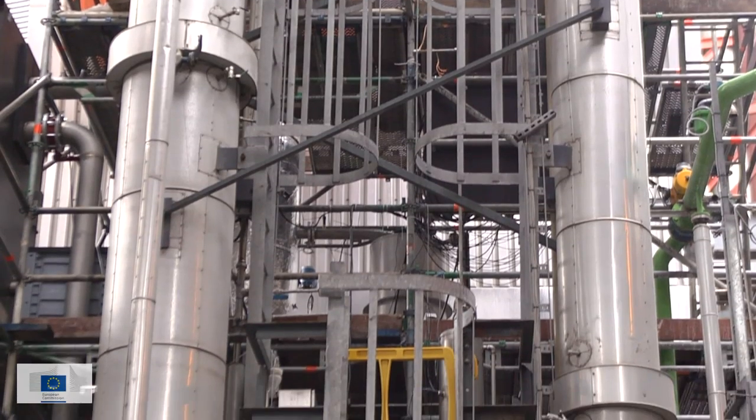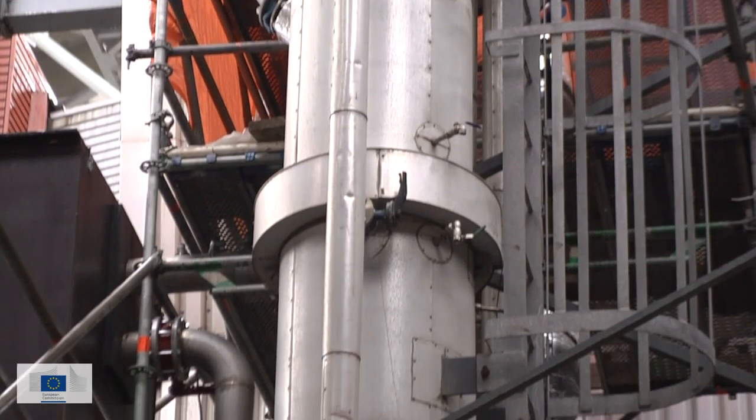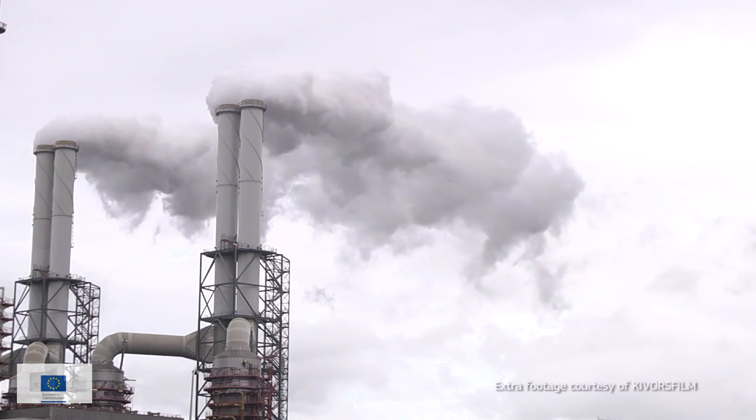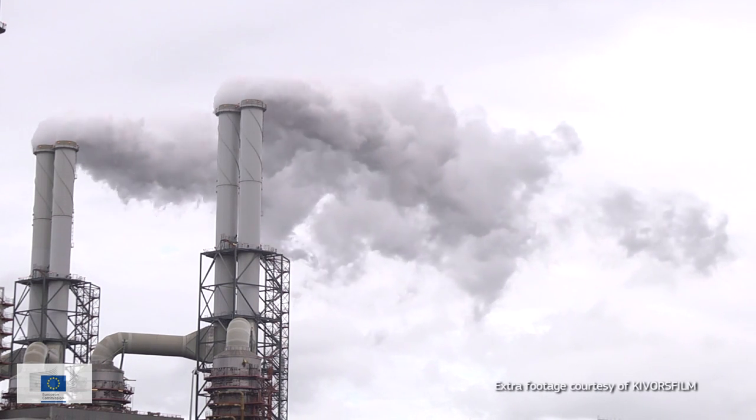When a full-scale implementation of CCS at a European level is proven feasible and cost-efficient for the industry, a CO2 reduction of 400 million tonnes by 2030 will no longer be just a distant dream.